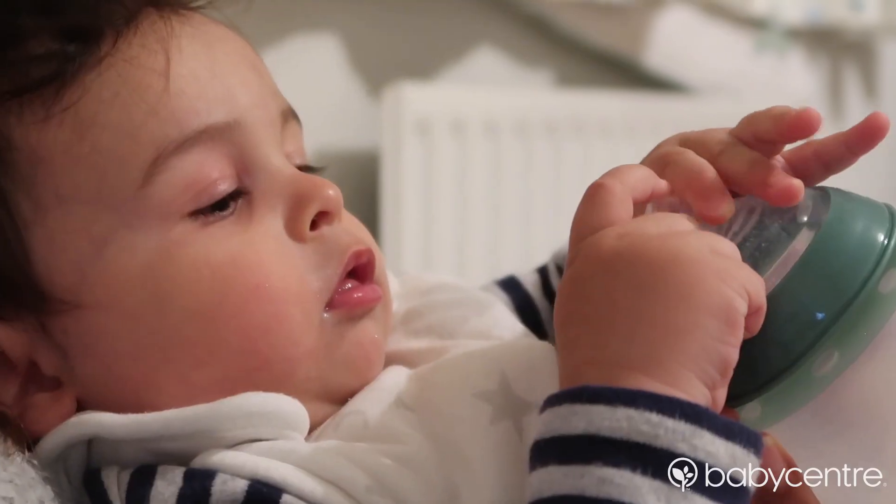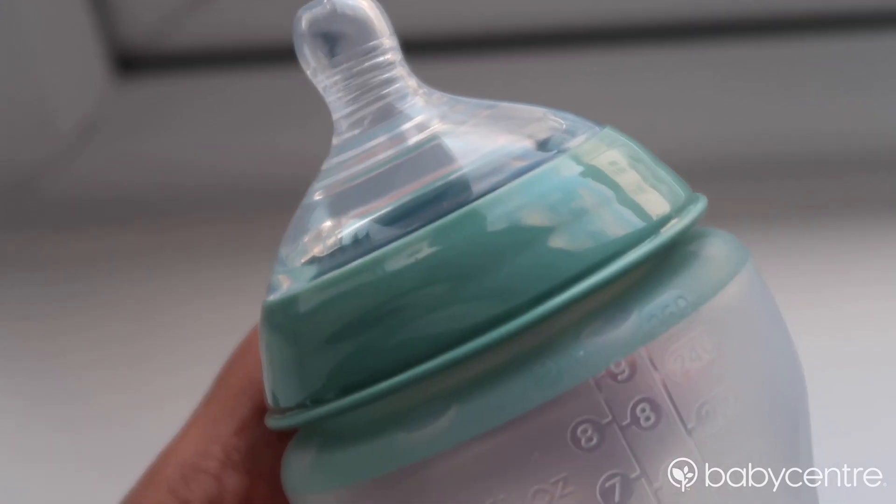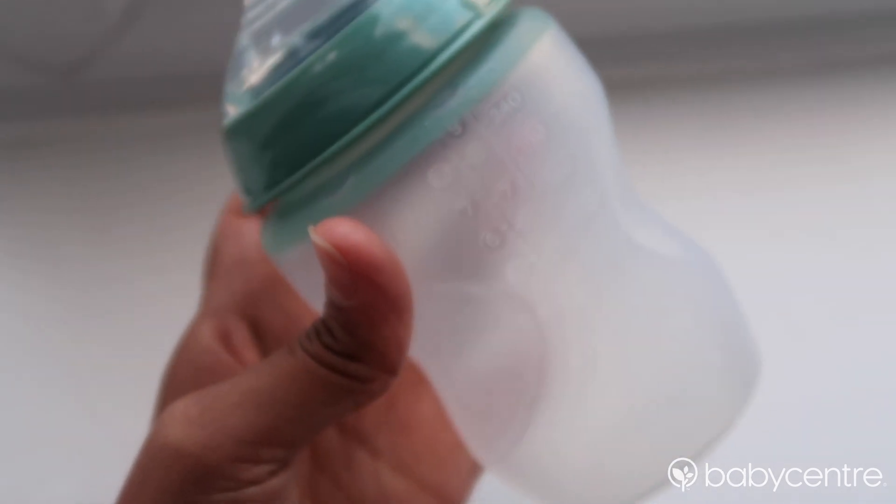Kian and I have absolutely loved trying out these new bottles from Tommy Tippee. As you can see, they're completely different to a normal bottle because they're made out of silicone. It's been made to replicate the warmth and comfort of a mother's breast, and it is actually Tommy Tippee's most breast-like bottle, designed specifically for babies who have been breastfed to transition nicely onto a bottle.